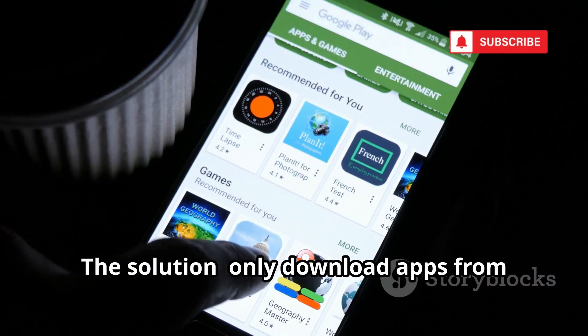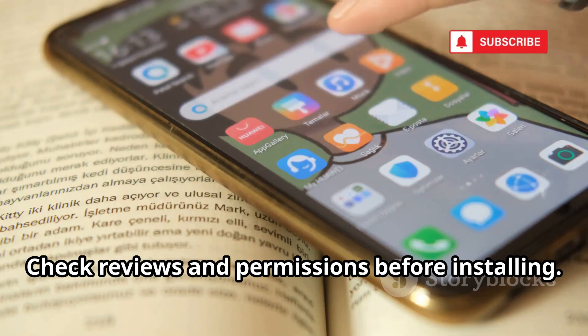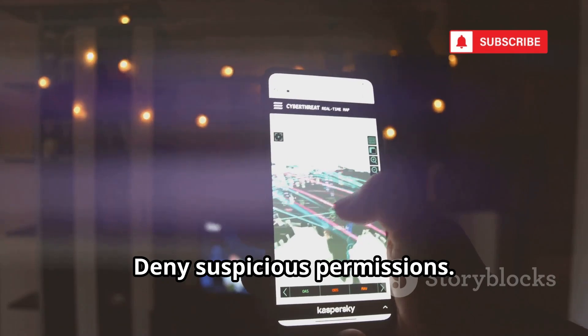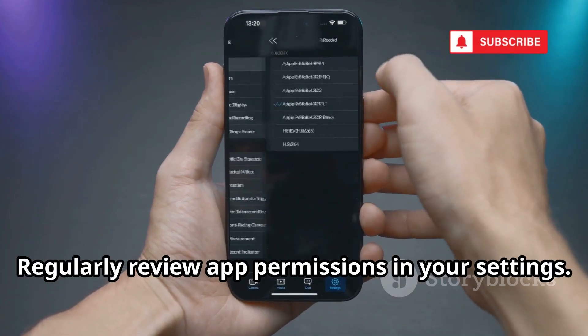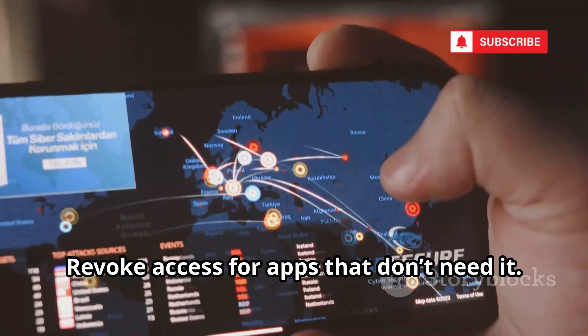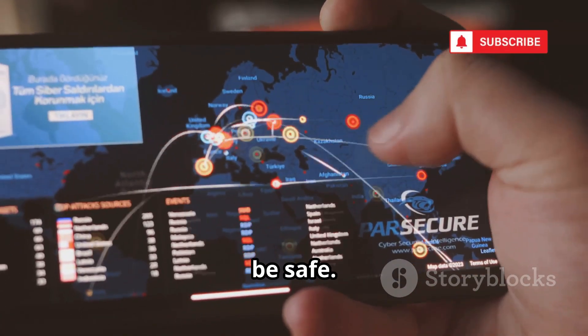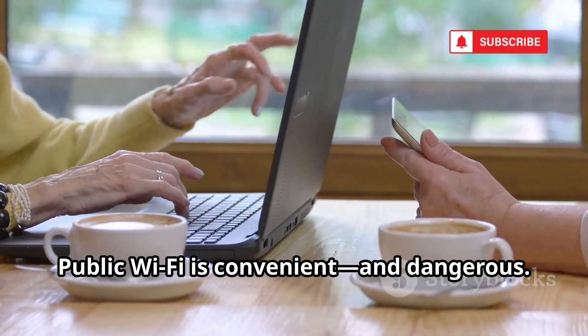The solution? Only download apps from official stores. Check reviews and permissions before installing. Does a flashlight app need your location? No. Deny suspicious permissions. Regularly review app permissions in your settings and revoke access for apps that don't need it. Don't let a free app cost you your privacy. Be selective. Be safe. Your phone should work for you, not for hackers.